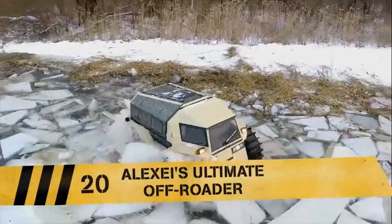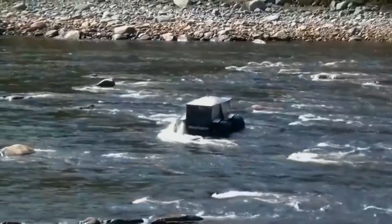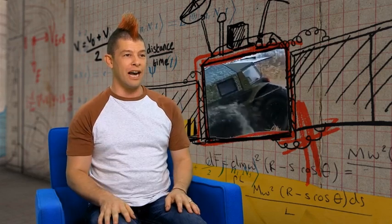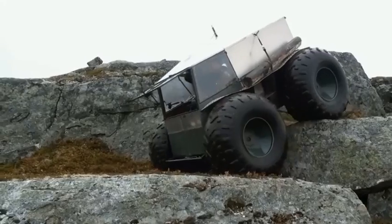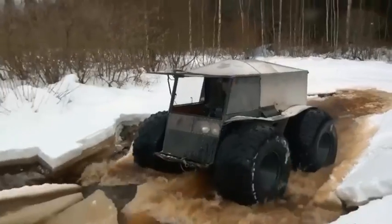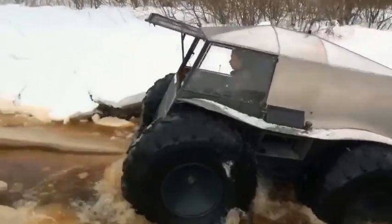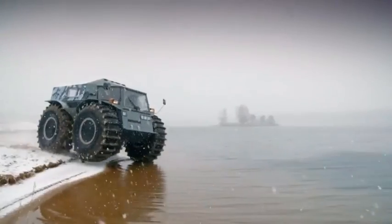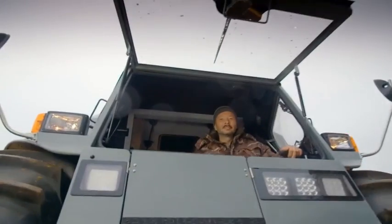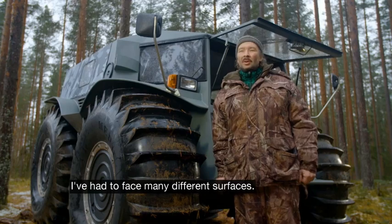snow, ice, rivers, and even massive rocks. The tires on that thing are huge! Clocking up nearly 5 million views — is there anything this vehicle can't conquer? This is a truly all-terrain vehicle. We're in Russia to meet the Shirp's inventor, Alexei Garagarshan.